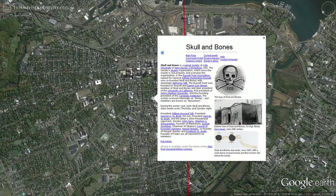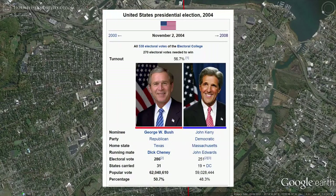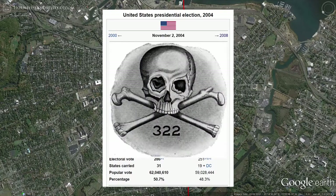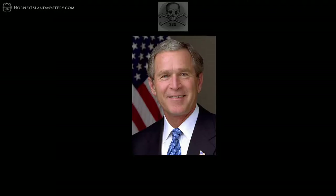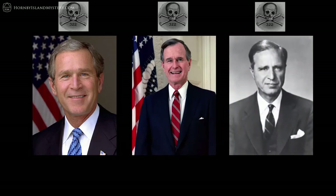This most famous secret society gained notoriety during the 2004 U.S. Presidential Election Campaign when it was revealed that both candidates, George W. Bush and John Kerry, were Bonesmen — as Skull and Bones cohorts are known. It's also no secret that Bush's father, former President George H.W. Bush, was also a Bonesman, as was his grandfather, Prescott Bush.